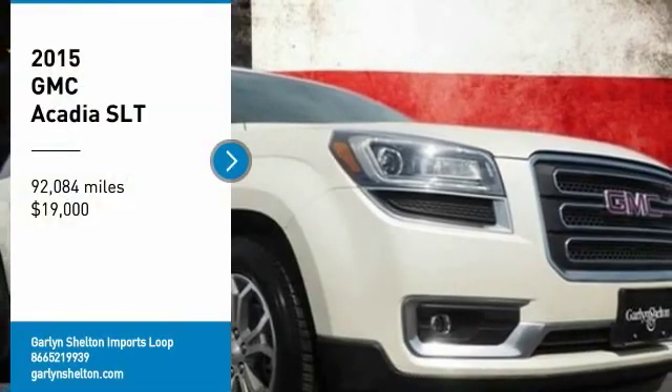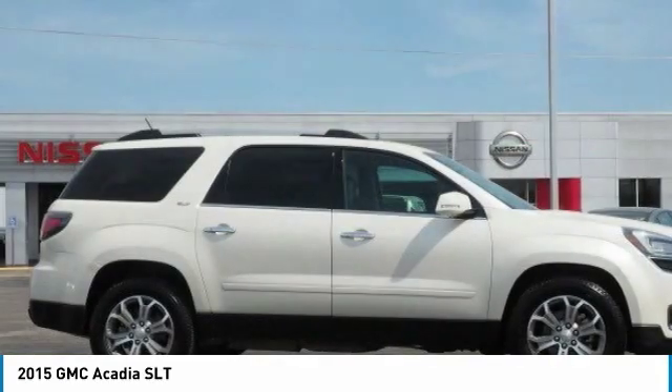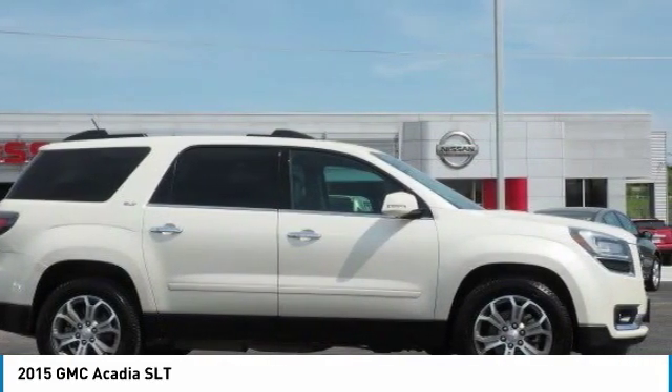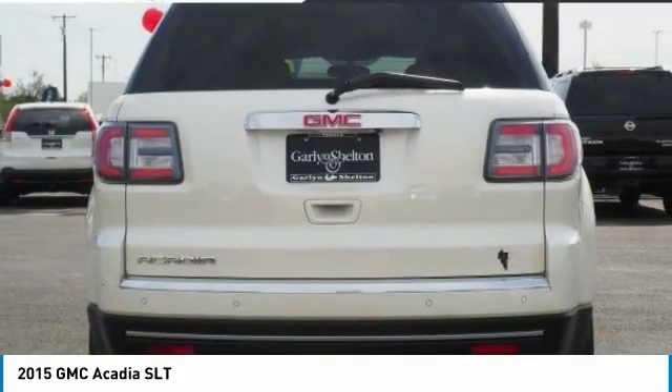Looking for the right vehicle? Check out the 2015 Acadia. The GMC Acadia has great capability coupled with exceptional safety, offering better highway fuel economy than any other eight passenger SUV.